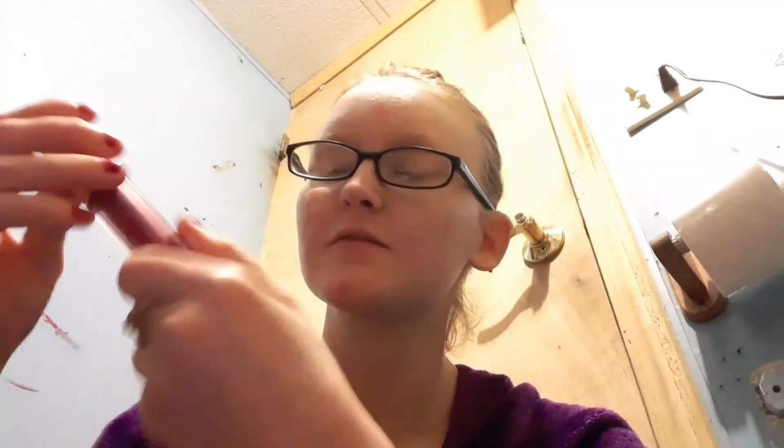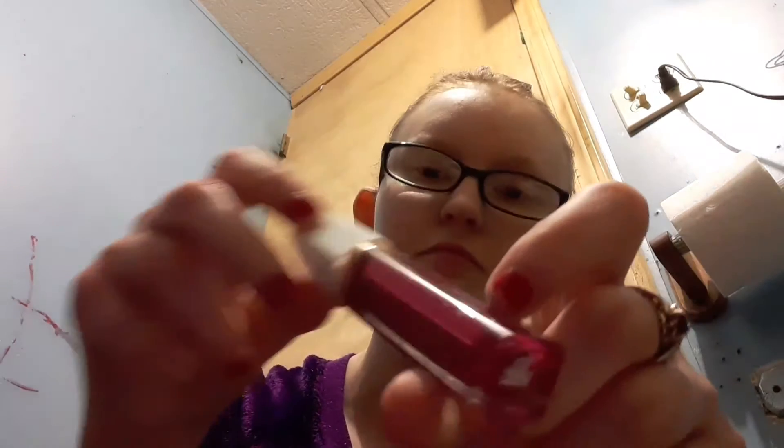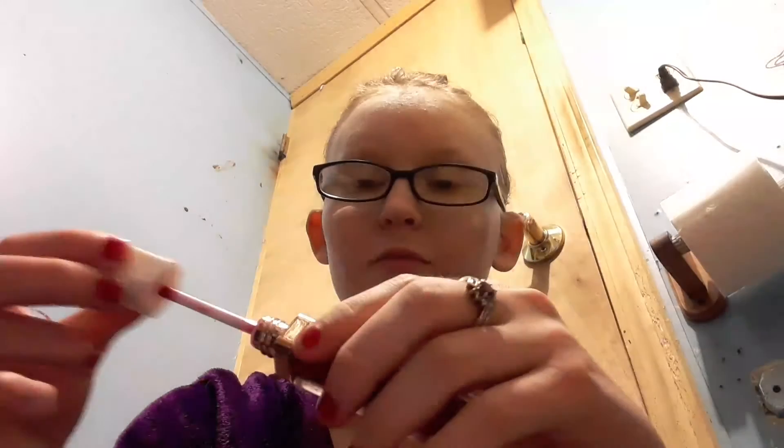Then there's this Flower brand Lip Shine lip gloss in the shade Stop the Violets. It's all right — it's kind of sticky, but I mean, what should I expect from a lip gloss? It's got a nice raspberry-ish tone.